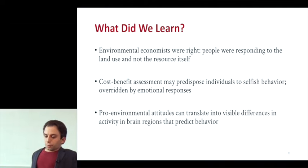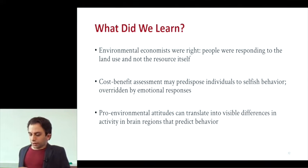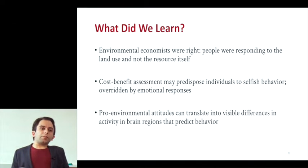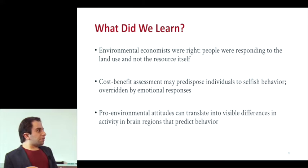So what did we learn? Environmental economists were right — people were responding to land use and not to the resource itself. Using cost-benefit assessment regions of the brain may predispose individuals to more selfish behavior, and this can be overridden by emotional responses. This can be a takeaway for nonprofits and NGOs: maybe you don't want to throw vast amounts of data at people and get them into a cost-benefit analysis frame of mind. If you want them to act, it may be better to leverage the emotions. And importantly, pro-environmental attitudes can translate into visible differences in brain activity that predict behavior.